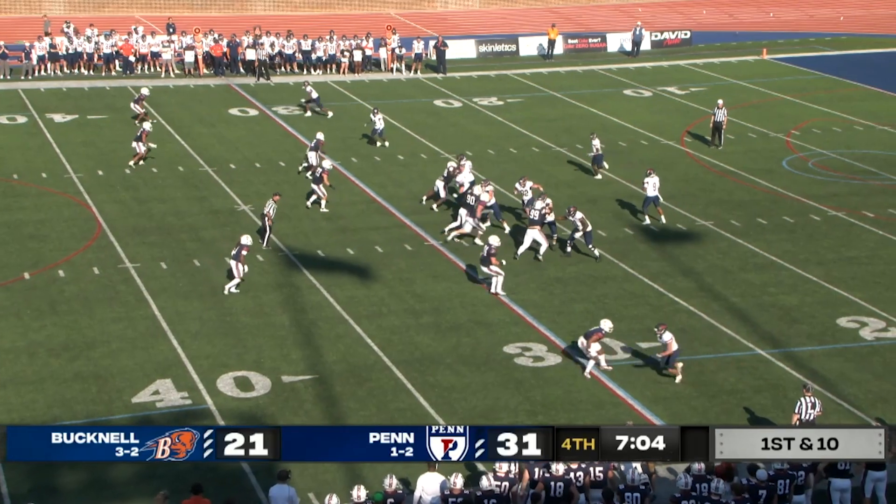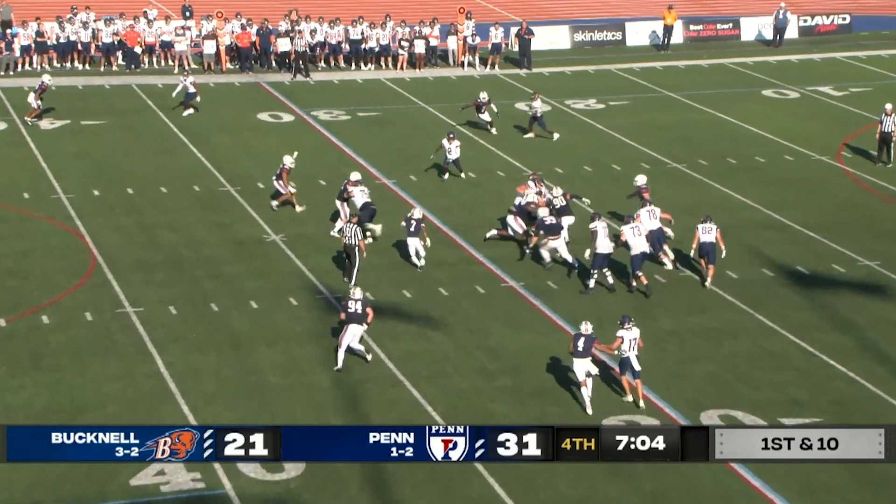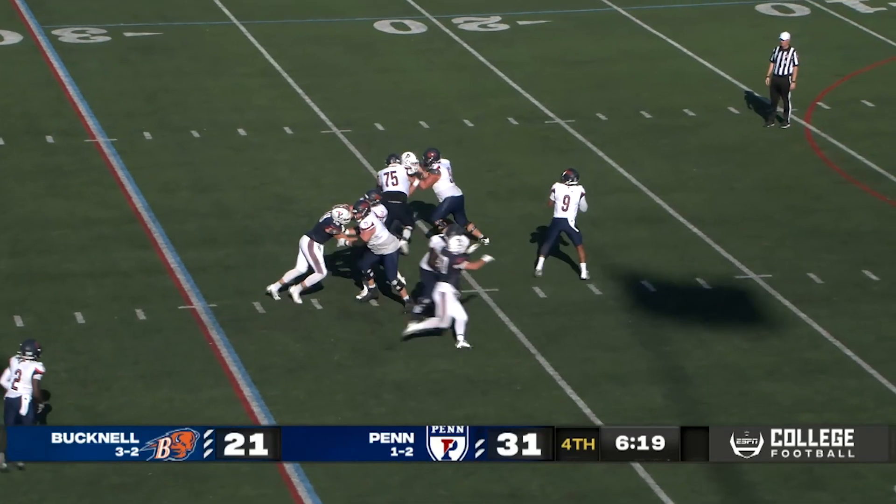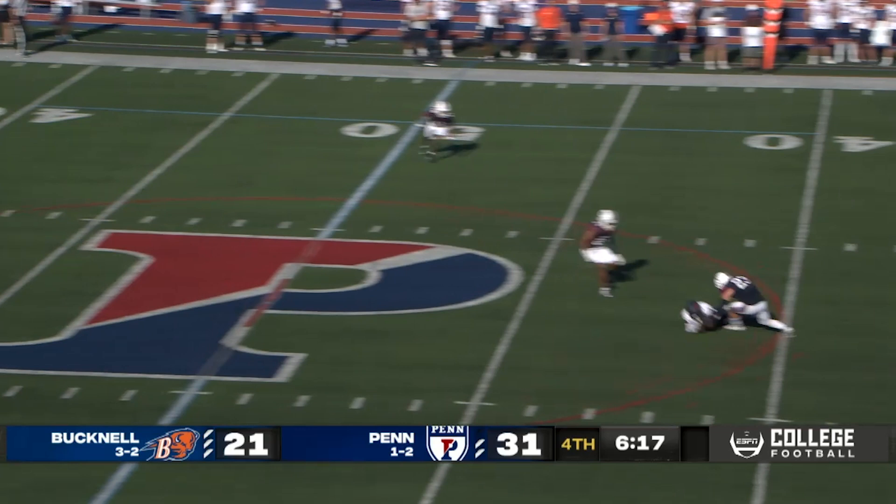On a fourth and three, Bison — one for two. Here's a draw by Hardyway. He makes a man miss, he'll dive forward for the first down for the Bison. And here is Hardyway to pass, has time, floats it over the middle — great catch for a first down by Gary.